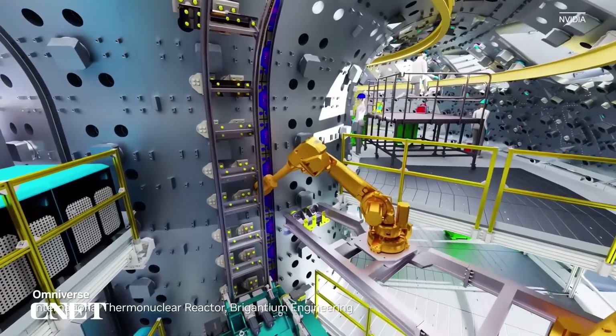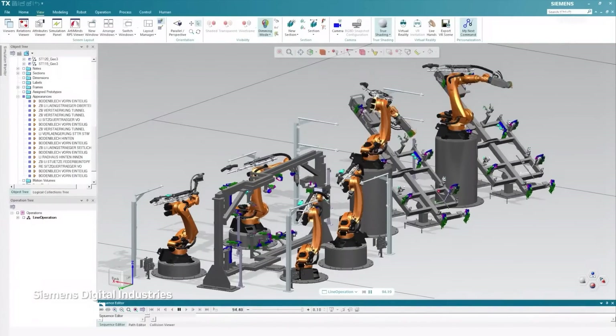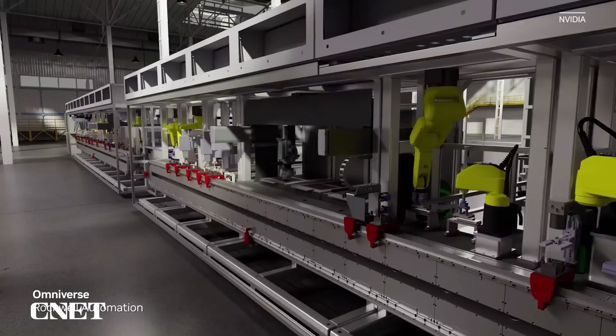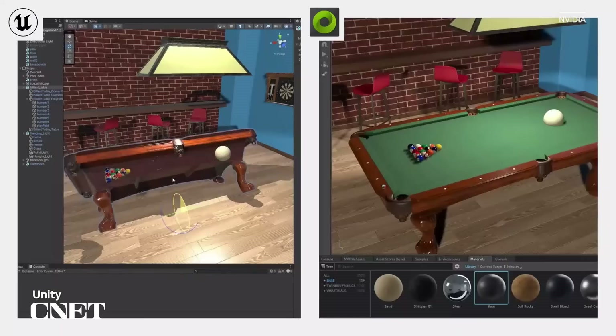Bentley Systems' LumenRT is now connected. So are Siemens Teamcenter, NX, and Process Simulate, Rockwell Automation Emulate 3D, Cesium, Unity, and many more. Accelerated Computing is a full-stack, data center-scale computing challenge.